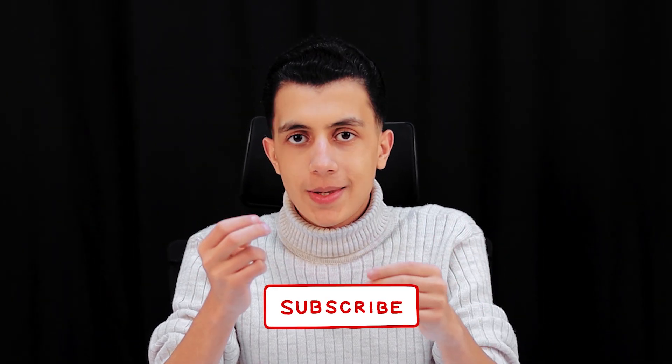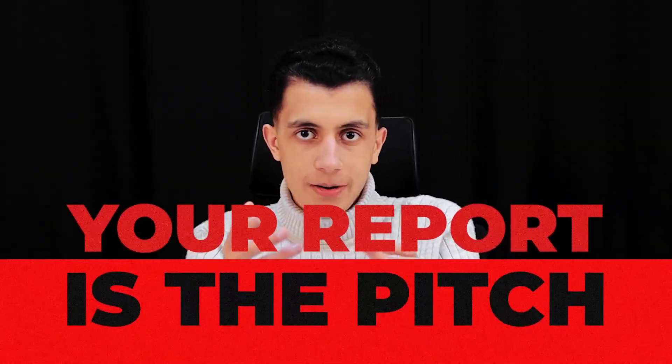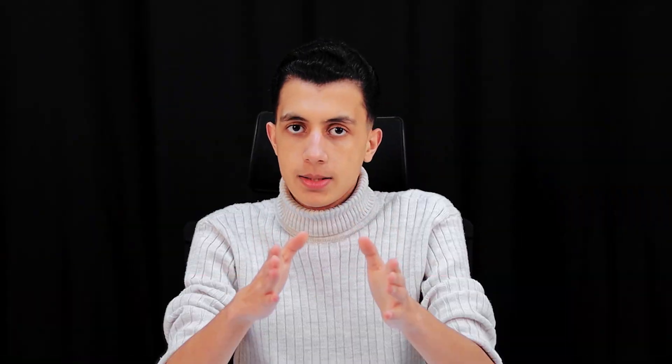Triagers don't read novels — they scan, they triage, they decide in seconds. Bug bounty is not only technical, it's sales. Your report is the pitch. If it's messy, vague, or missing the one thing that triager needs, it dies.